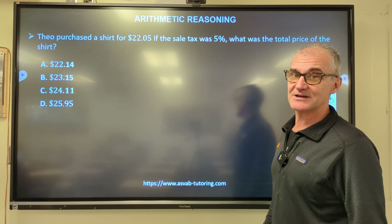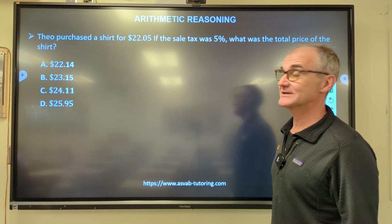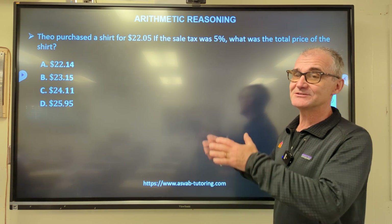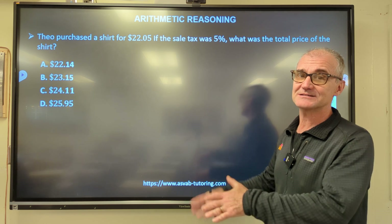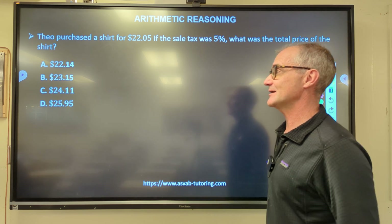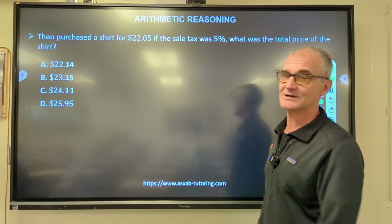If you're new to the channel, think about subscribing. If you like these videos, please hit the like button and share them with anyone else studying for the ASVAB arithmetic reasoning exam. The way you do well on exams is practice — pause the video, do the problem before I do it, then unpause and watch how I do it.